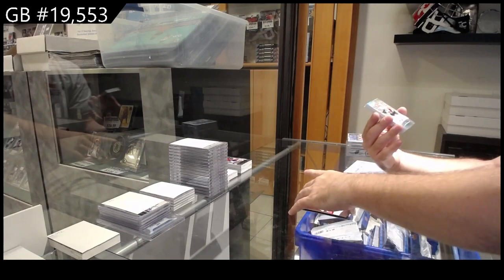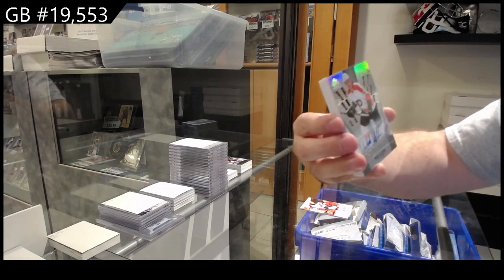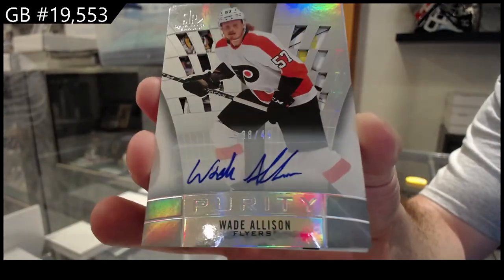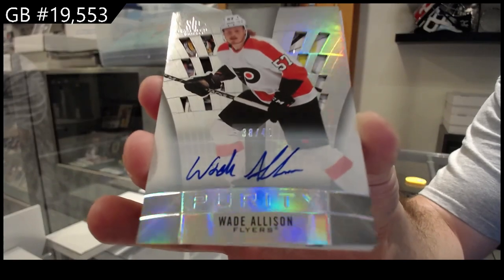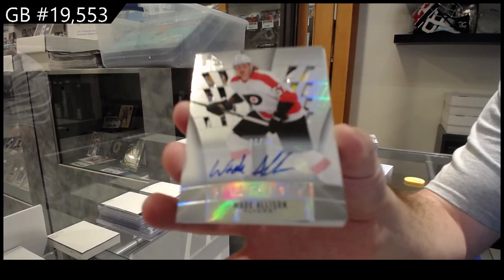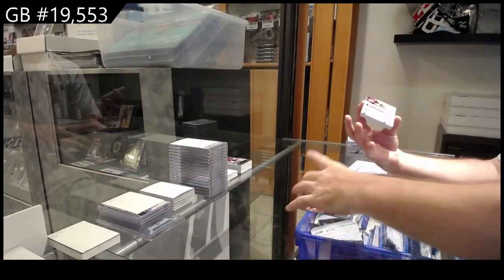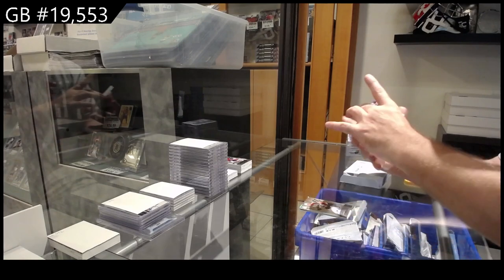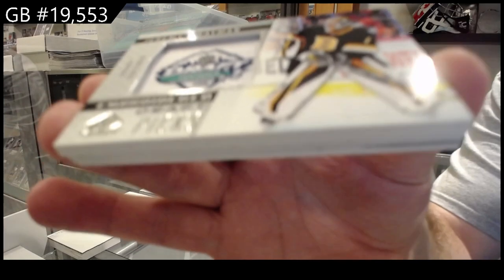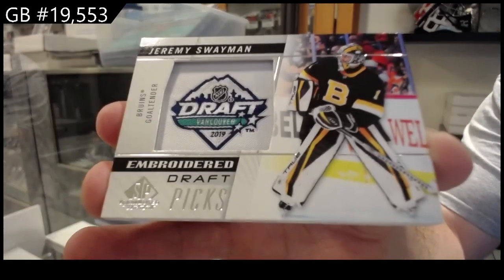Purity Auto, numbered to 49, Allison for Philly. Purity Autographed, out of 49, of Allison. Embroidered Draft Picks, Jeremy Swayman for Boston.